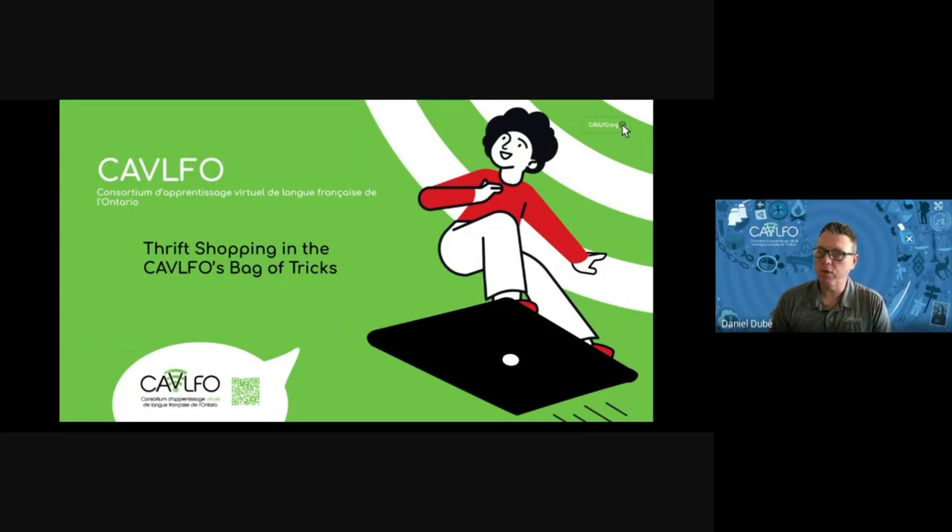Hello everybody and welcome to our presentation today, which is titled 'Thrift Shopping in the Kevin FOE's Bag of Tricks.' Thrift shopping means reusing something that's been used before — when you go to a thrift shop and buy a piece of clothing that's already been used. We are offering you used pieces of clothing, but in our practices here at the Kevin FOE.